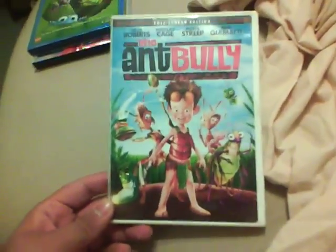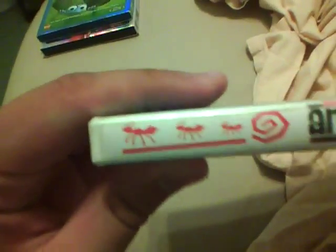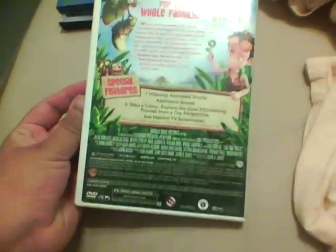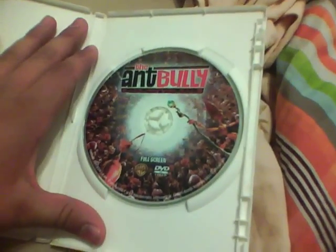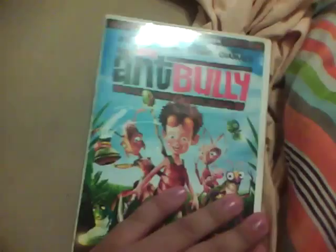And that is The Ant Bully. This is still a good movie, but it's probably my least favorite of the three. It's still a great movie, don't get me wrong. But here's the disc to that one. And that about does it for this one — I will see you in my next video response.